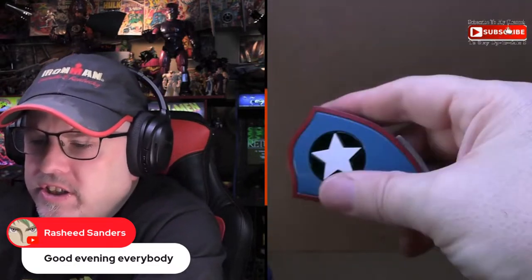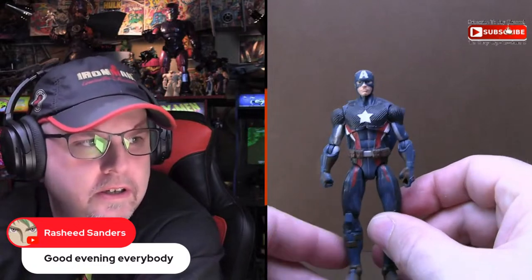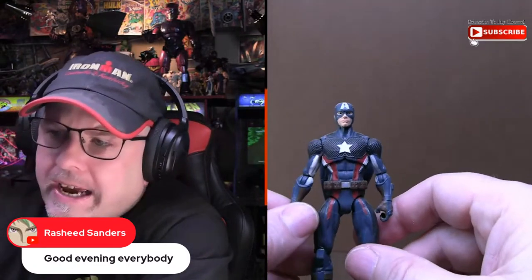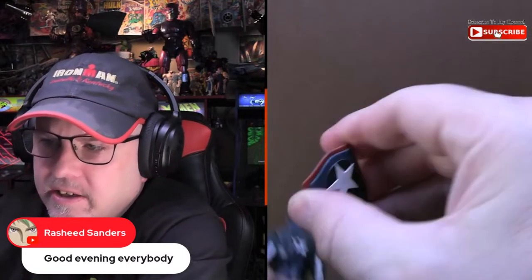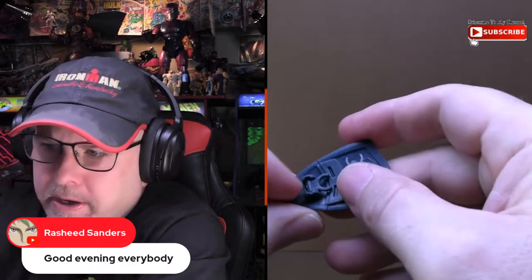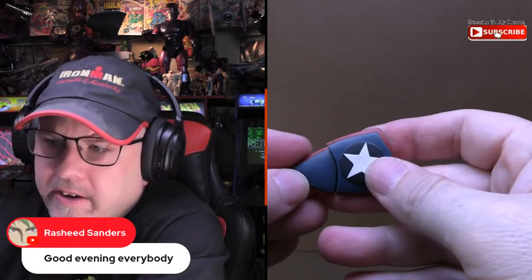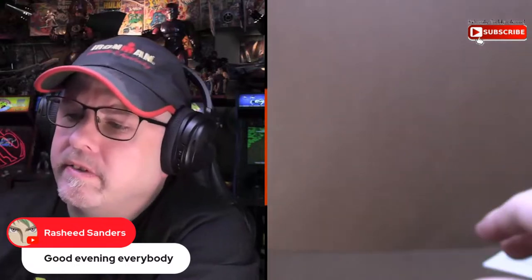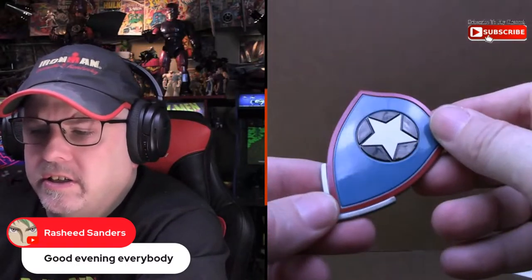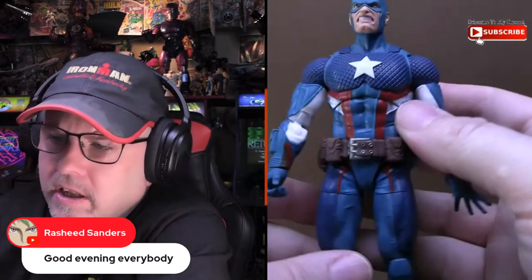I'm a little disappointed that the shield does not split. Hasbro did a three-and-three-quarter-inch version of this Cap back before the Marvel line ended — one of the last figures they did — and they actually did a better job with his shield on the smaller figure because it split in half. You had the two clips and everything, so it's a little disappointing they didn't give us that same feature on this larger shield, but otherwise I'd say this is a pretty solid figure.